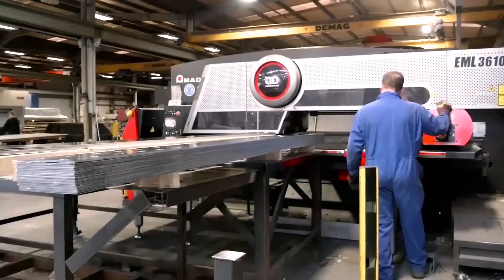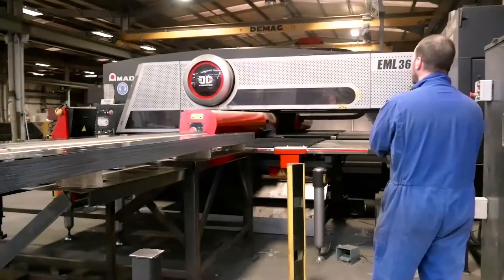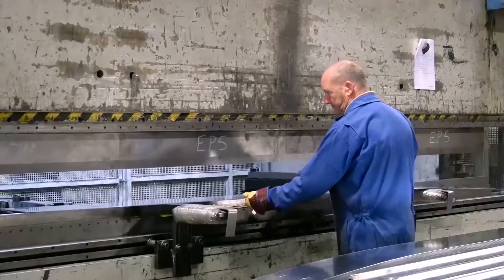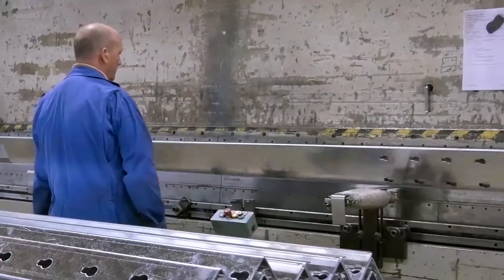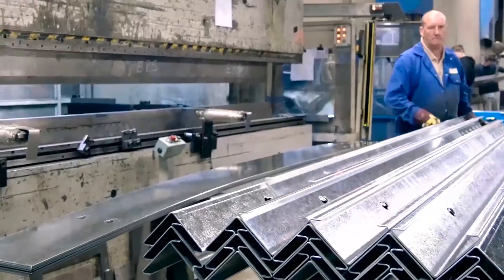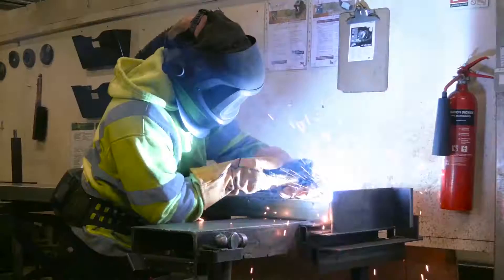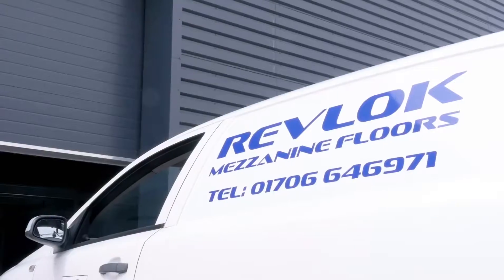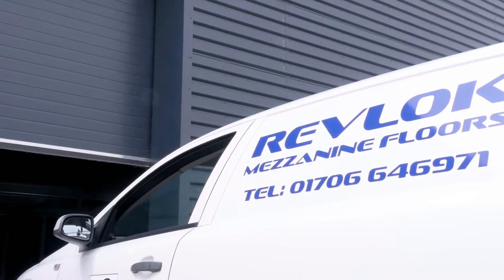Doity is a family-owned manufacturing business. Our emphasis is on customer service, support and quality right down to the last nut and bolt. Doity Engineering was formed in 1956, predominantly producing crane and carriage components. Since then the company has diversified and we now manufacture our Revlock mezzanine floor system.